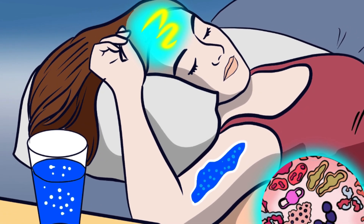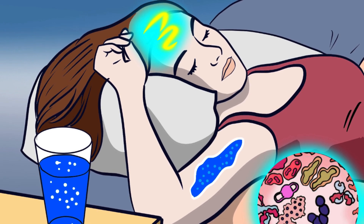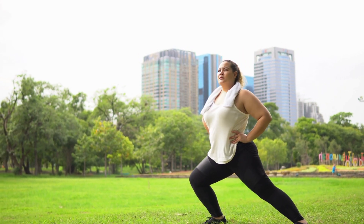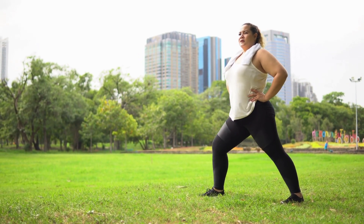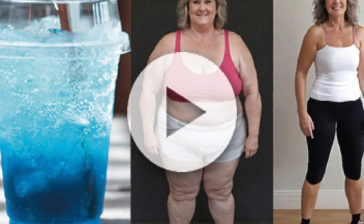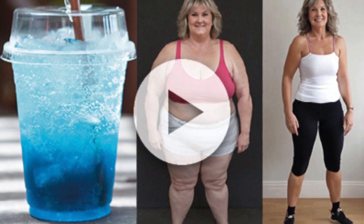By choosing Sumatra Slim Belly Tonic, you'll not only be balancing your weight but also nourishing your body with essential vitamins and minerals for optimal functioning. Imagine achieving your health and well-being goals without worrying about harmful side effects. Moreover, Sumatra Slim Belly Tonic is not just about losing weight — it's about maintaining that weight in the long run.